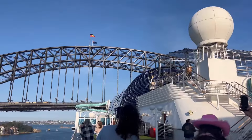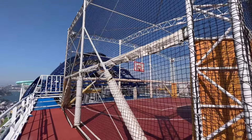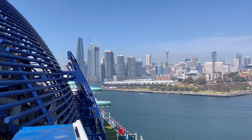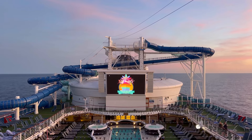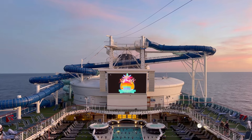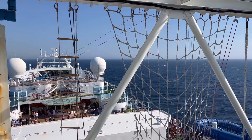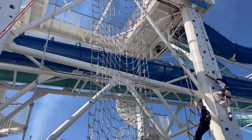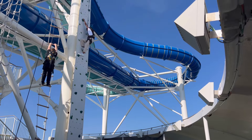Located at equally dizzying heights is the ship's sports court on deck 17. Now if you're an adrenaline junkie, P&O have you covered with the Edge Adventure Park which is also located on deck 17. Here you can find rock climbing, a ropes course and even a large flying fox. These activities aren't for the faint of heart though, and just thinking about the rock climbing has me weak at the knees.